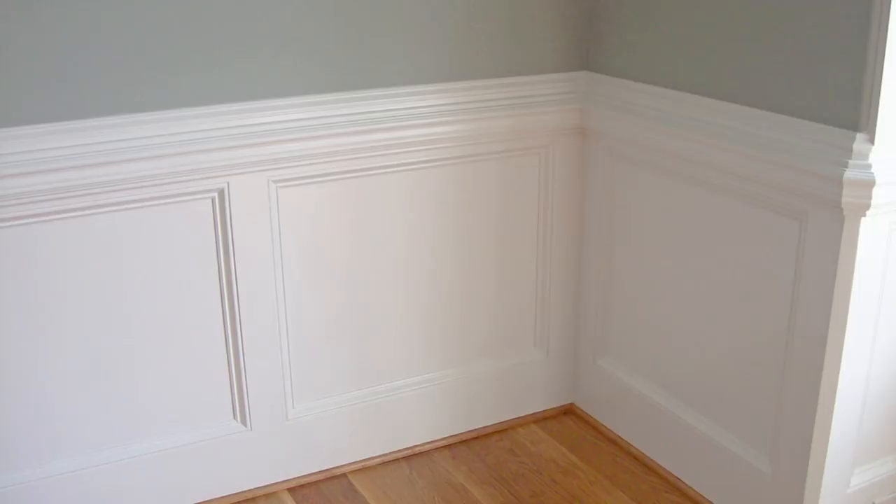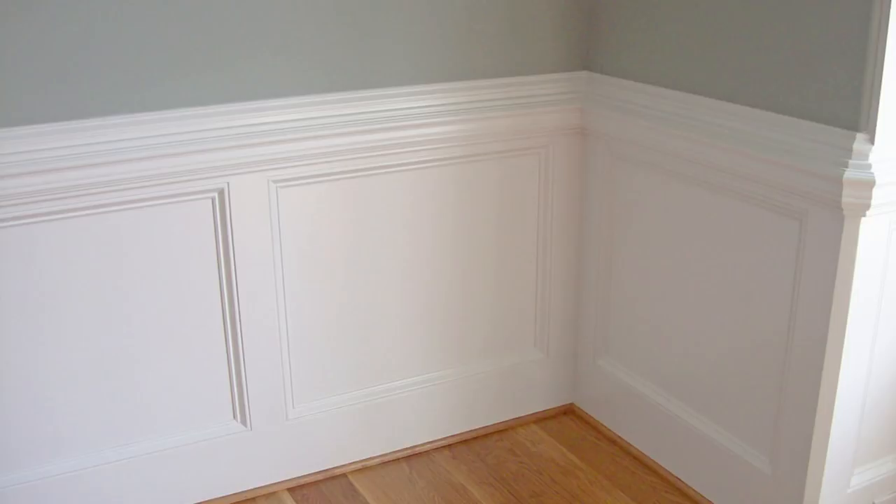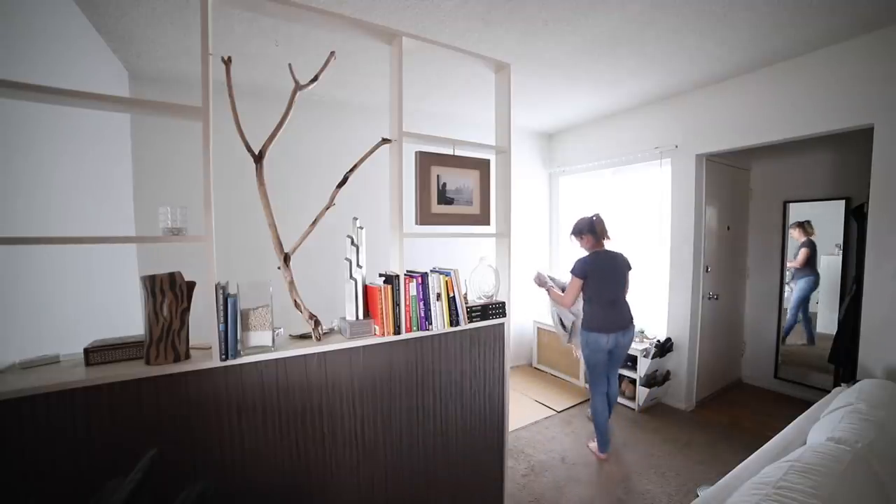I also wanted to showcase both sides of my design personality — my MacGyver, more industrial functional side, and the more traditional, elegant side. For instance, I've always loved the look of wainscoting, but that involves a lot of woodwork that's nailed and glued to the wall, which is not something you really want to do when you're renting.